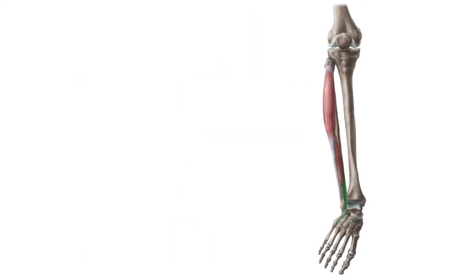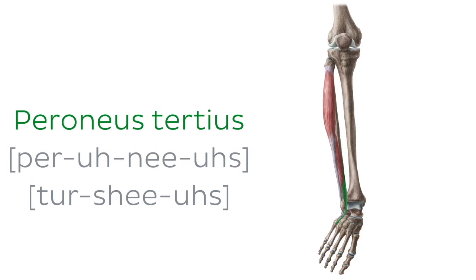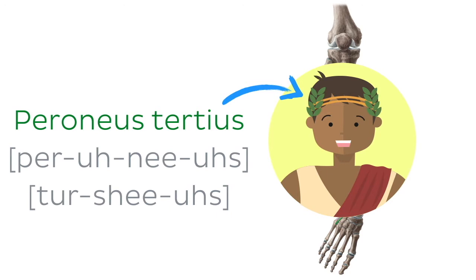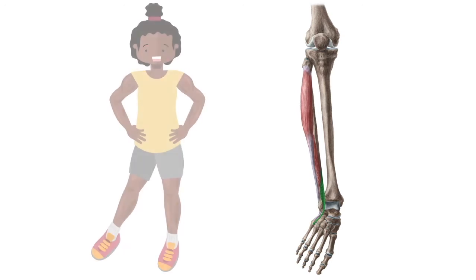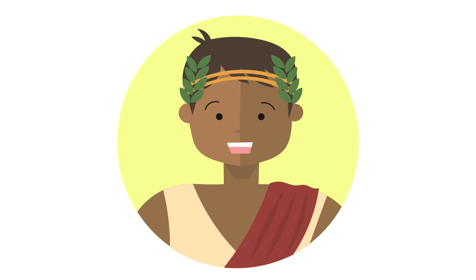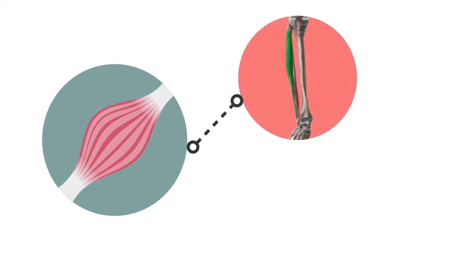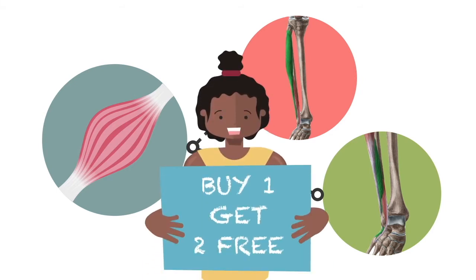We're moving on to another muscle on our list, the fibularis tertius, also known as the peroneus tertius. Yes, I know, it does sound like the name of a Roman emperor. The fibularis tertius muscle is one of the anterior muscles of the leg. It is often described as a part of the extensor digitorum muscle. In any case, its function is to help with dorsiflexion of the foot. Since you learned how to say fibularis tertius, it will be easier to remember other muscles with similar names: fibularis or peroneus longus, and fibularis or peroneus brevis. You thought you were learning how to pronounce one muscle, but we ended up learning three muscles — it's three for the price of one. You're welcome.